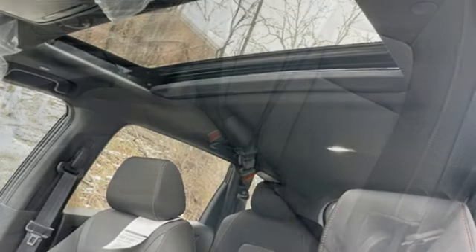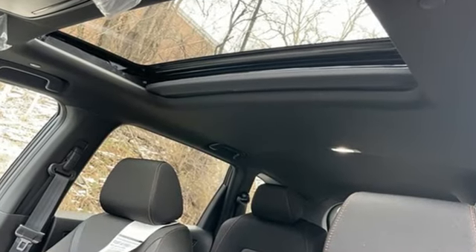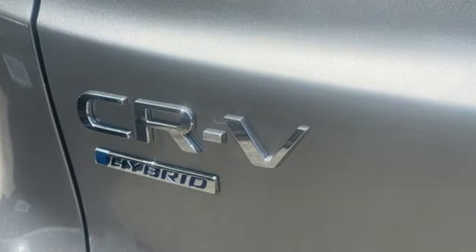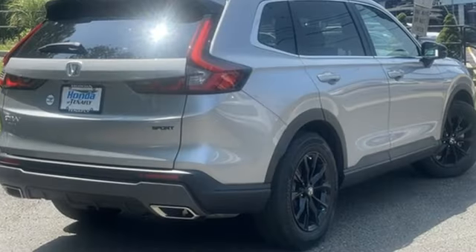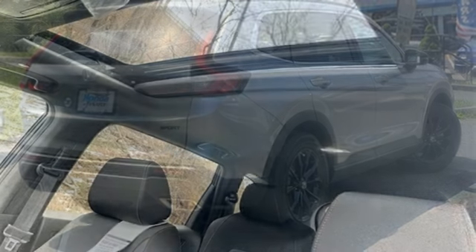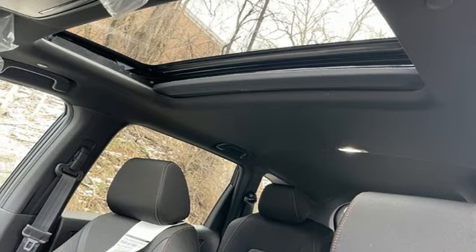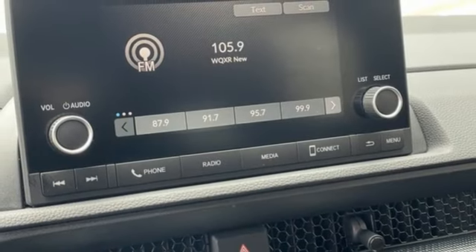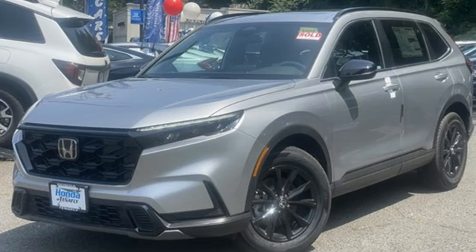Inline four-cylinder engine. Dual zone climate control. Streaming audio. Steering assist cruise control. Front heated bucket seats. Doors and push button start proximity key. External memory control. Express open and close sliding and tilting sunroof. Wireless phone connectivity. And continuously variable automatic transmission.